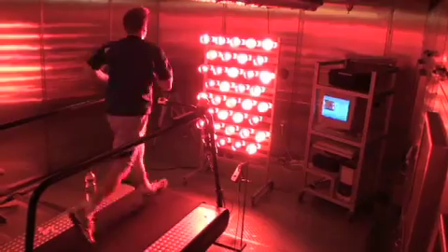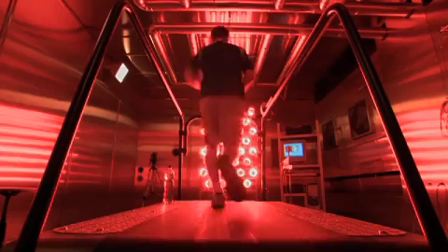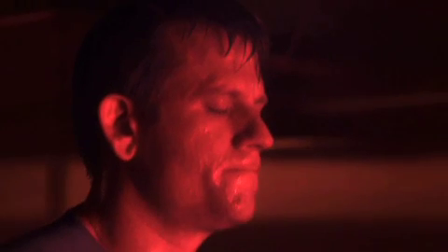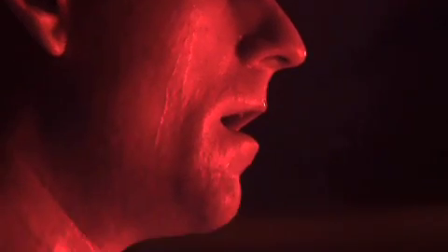The climate chamber immediately climbs to a scorching 125 degrees. The ingestible sensor indicates that John's core temperature is spiking quickly — in only seven minutes climbing from 98 to over 100 degrees and rising.